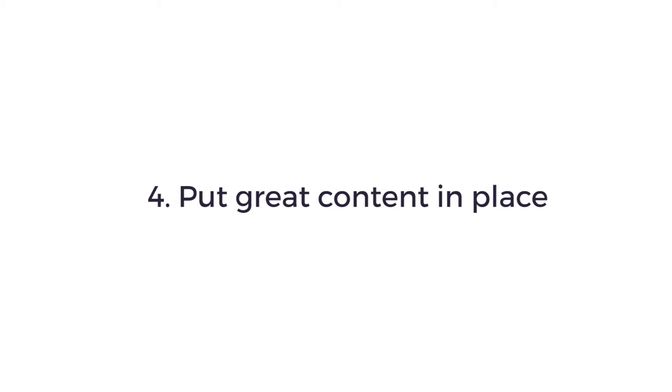Number four: put in place great content. Not only will this increase your chances of being found online, it'll also establish your lawyers as thought leaders in their practice area. Not only that, it'll help increase conversion rates. For more information on this, see my other video elsewhere on the site.